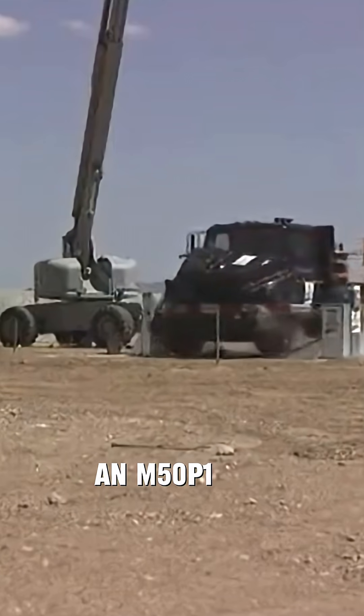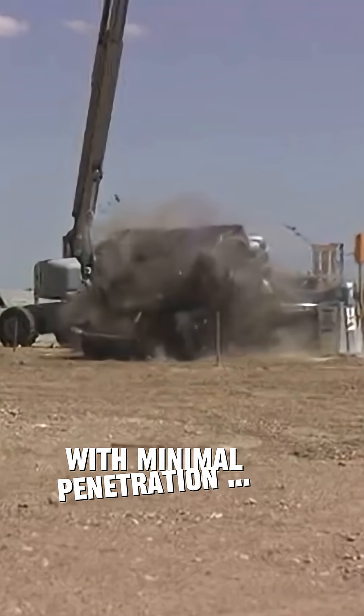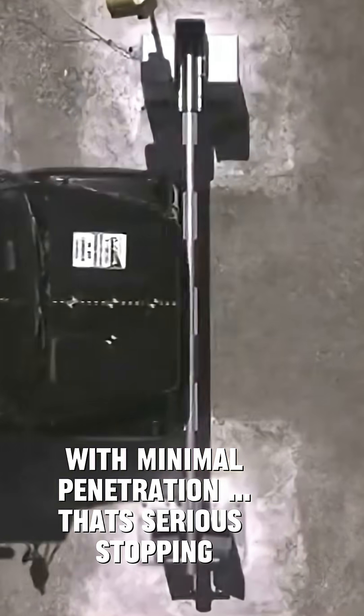So an M50P1 means the barrier stopped a heavy truck at 50 miles per hour with minimal penetration. That's serious stopping power.